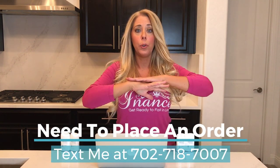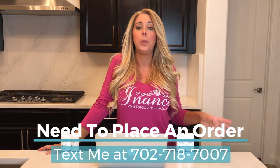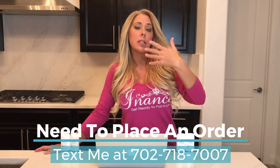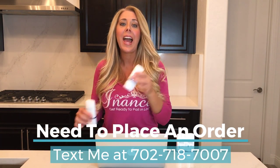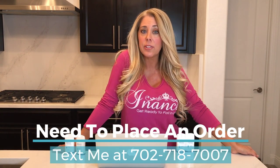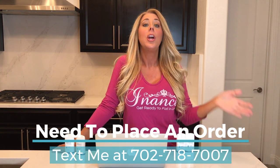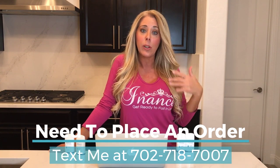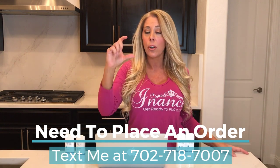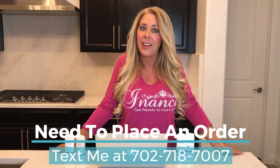Some people don't use the full Obagi Nu-Derm system — they pick and choose different products. For example, you could be using a product from Elastin, from Inant Skincare, or from SkinCeuticals, and then add in certain Obagi products that complement your skincare regimen. If you need a skincare consultation, please message me. You can write in the comments below, go to my website, or use the chat box to set up a consultation so I can help you choose the best products.